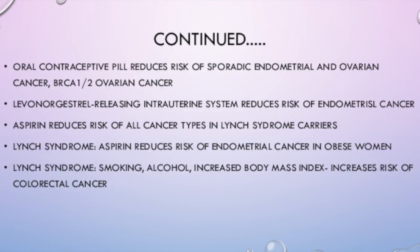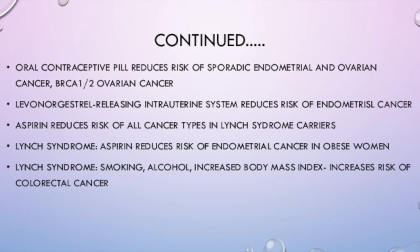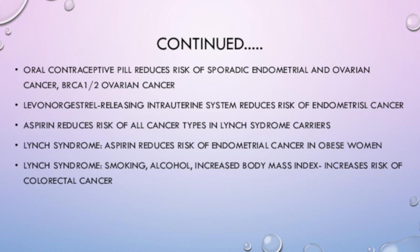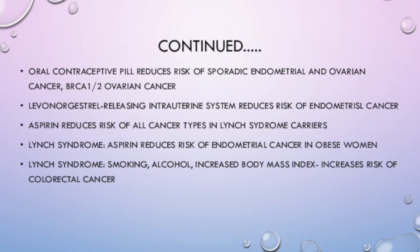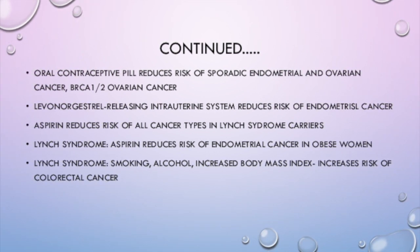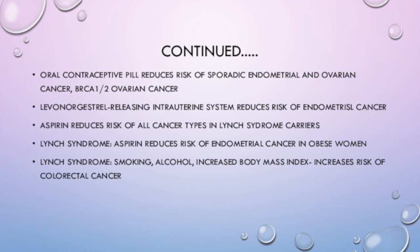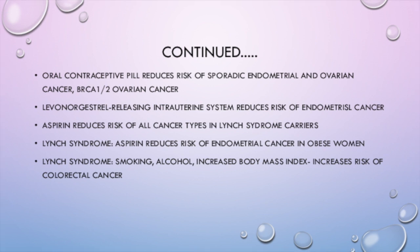Using the oral contraceptive pill reduces the risk of sporadic endometrial and ovarian cancer, including BRCA1 and 2 ovarian cancer. Using the levonorgestrel-releasing intrauterine system reduces the risk of endometrial cancer. Aspirin use has been linked to reducing the risk of all cancer types in Lynch Syndrome carriers. In patients with Lynch Syndrome who are obese, aspirin has been shown to reduce risk of endometrial cancer. Risk factors such as smoking, alcohol, and increased BMI also increase the risk of colorectal cancer in Lynch Syndrome patients.